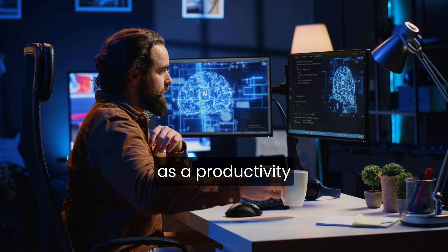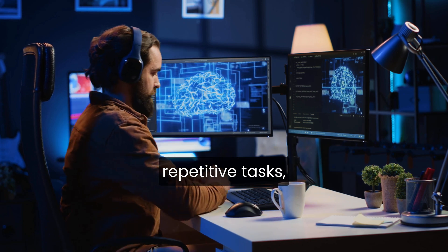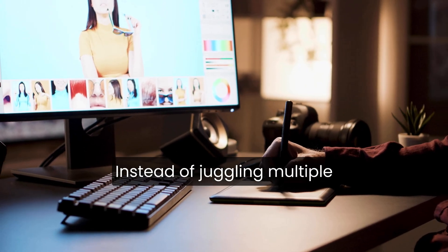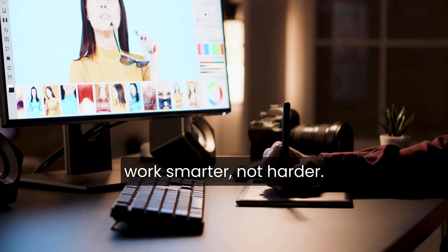Poppy AI positions itself as a productivity and workflow assistant, designed to help you automate repetitive tasks, generate content faster, and streamline research and planning. The idea is simple: instead of juggling multiple tools, Poppy aims to be a single hub that helps you work smarter, not harder.